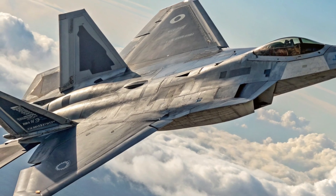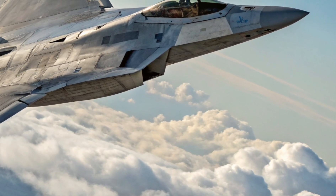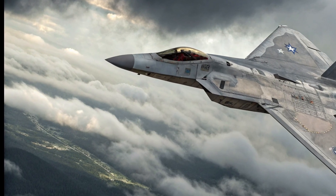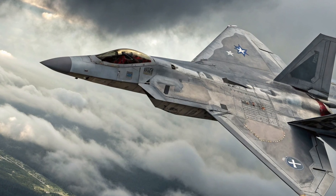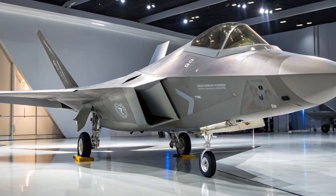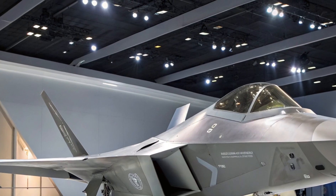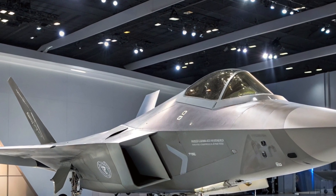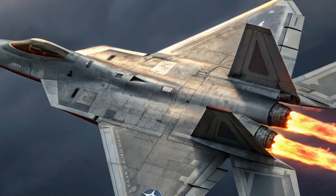Avionics and technology: A digital predator. Beyond raw performance, the F-22 excels in the realm of avionics and battlefield awareness. Its sensor suite is among the most advanced in the world. With an AN/APG-77 AESA radar, the jet can track multiple targets at long range while remaining virtually undetectable. It can gather and share information with other aircraft and command centers, giving allied forces a clear view of the battle space. The cockpit features multi-function displays, a head-up display, and voice command capabilities. What truly sets it apart is its fusion of data — combining radar, infrared, and electronic signals into a single, easy-to-read picture for the pilot, giving the ultimate tactical advantage before the enemy even knows what hit them.